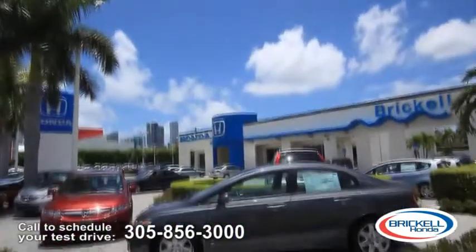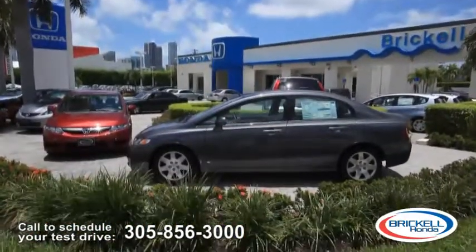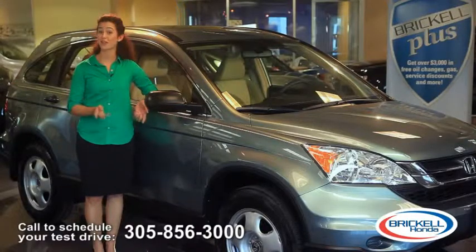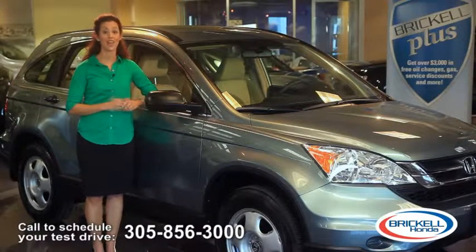and it is at Brickle Honda where the owners are always in. And you get the Brickle Plus: $3,000 in savings on free service coupons, free gas, referral rewards, and more.